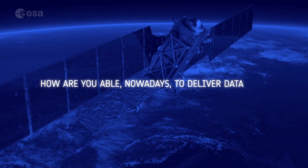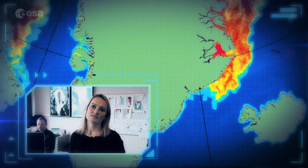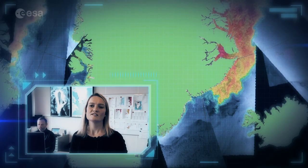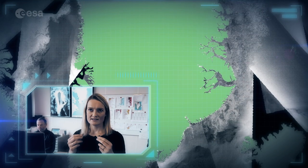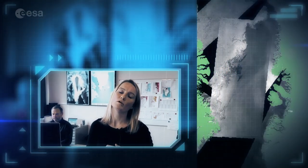And how are you able, nowadays, to deliver data to ships faster than before? In the near future, these ice maps from the automated algorithm will be distributed to our users. This means that the DMI Ice Service will be able to produce many more ice charts for all of Greenland, in some areas more than once a day, and it will be more timely due to the fast processing of the automated algorithm. Also, we are able to better utilize the very high resolution of the SAR images, introducing more detail than what is currently in the ice charts.